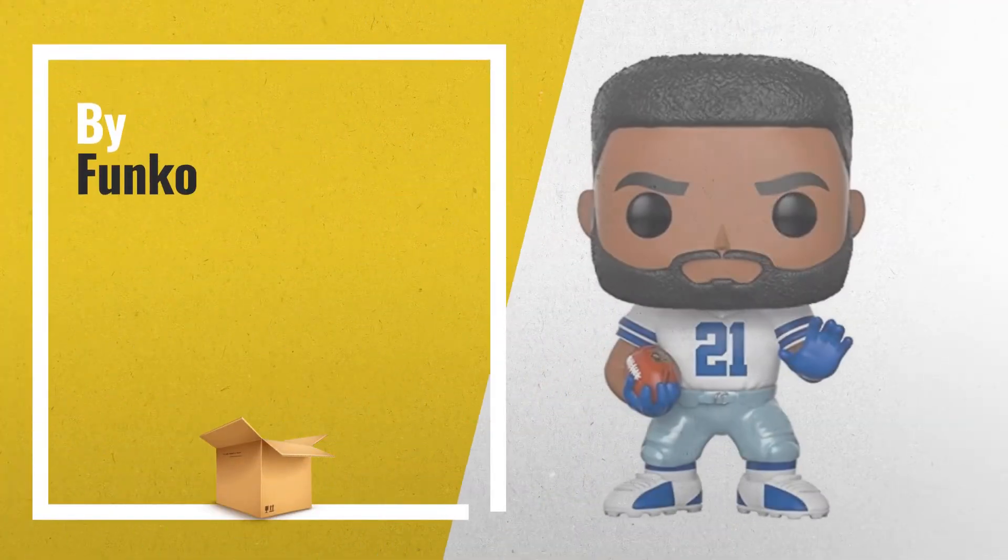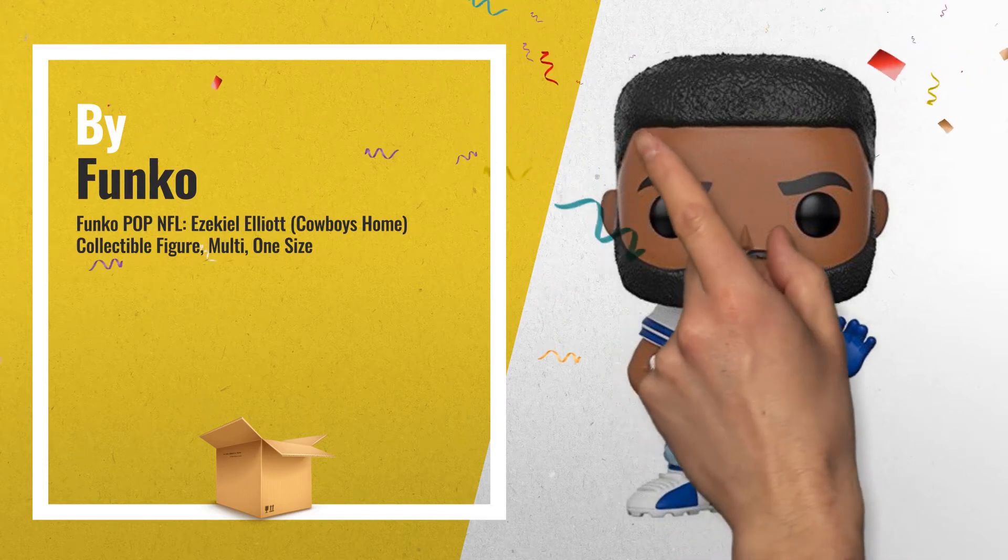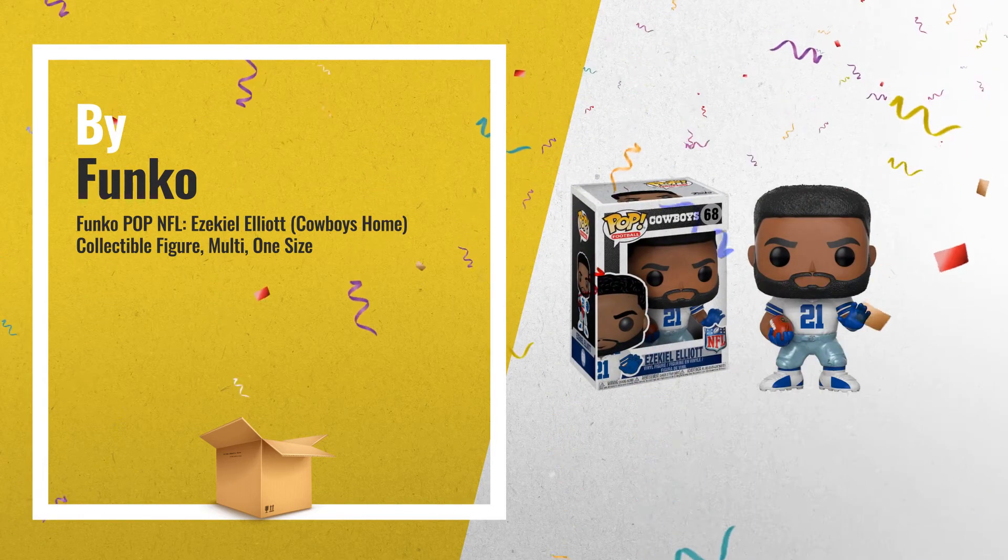Number 1, from the NFL: Ezekiel Elliott Cowboys Home. It has a stylized pop vinyl by Funko.